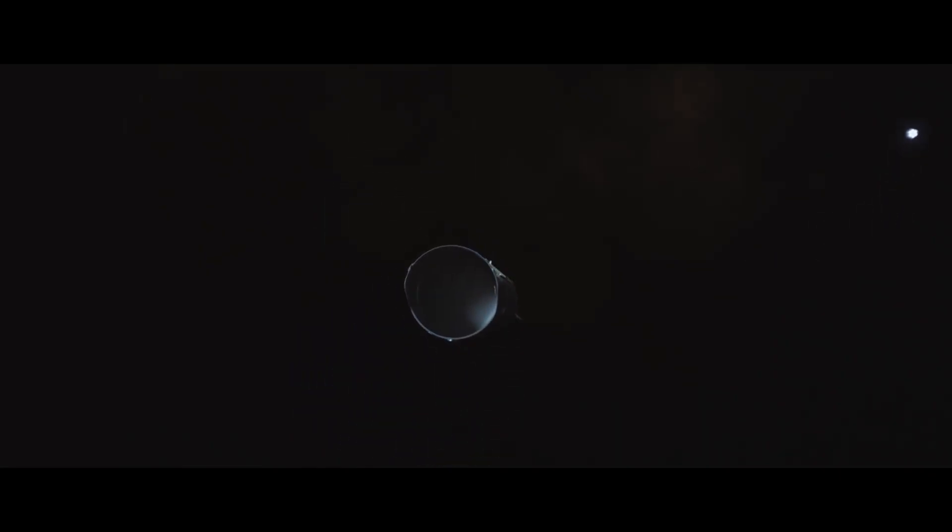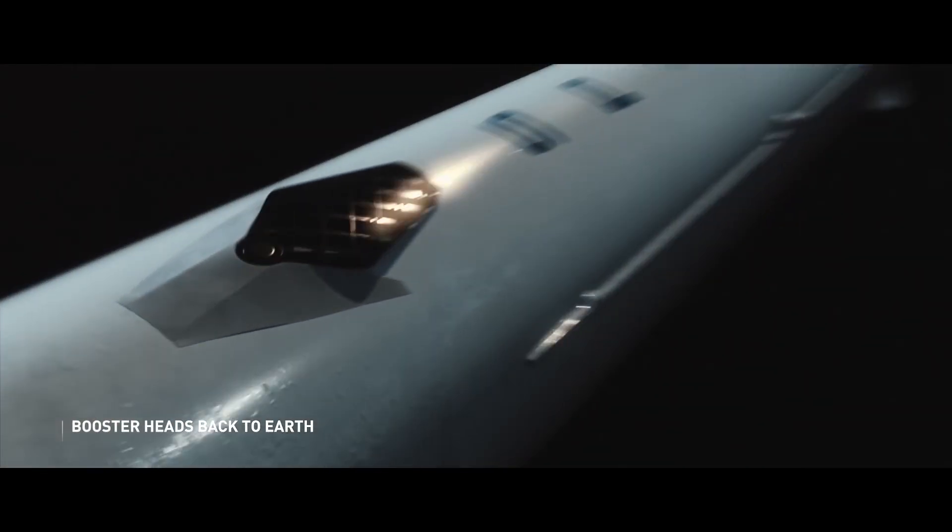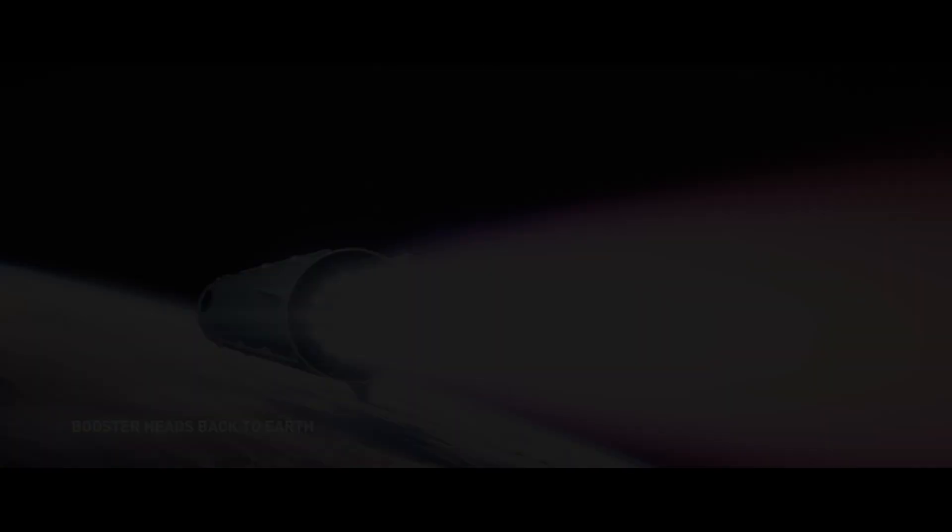After all, the whole point of SpaceX rockets is to be reusable. Building a cryotank out of composite materials is without a doubt the most difficult part of building a spaceship of this size. Don't believe me? Listen to the man himself say it.